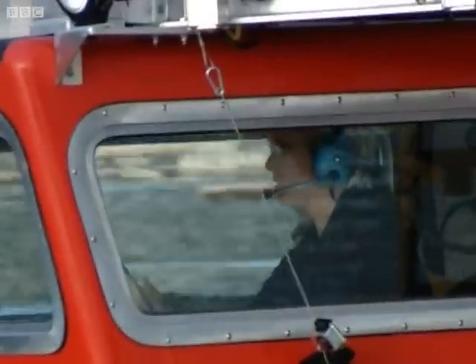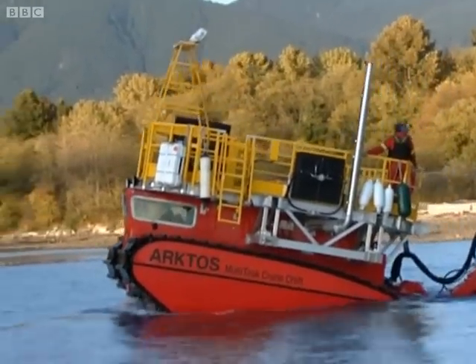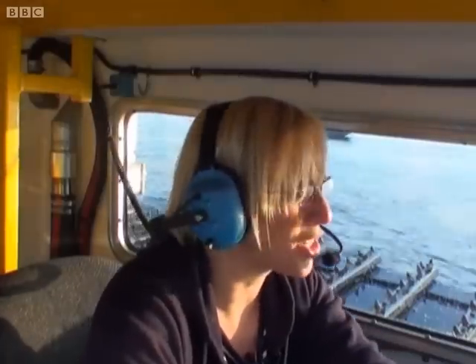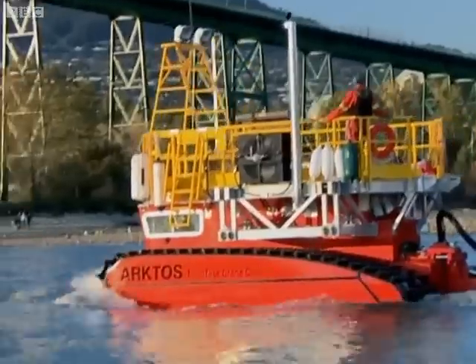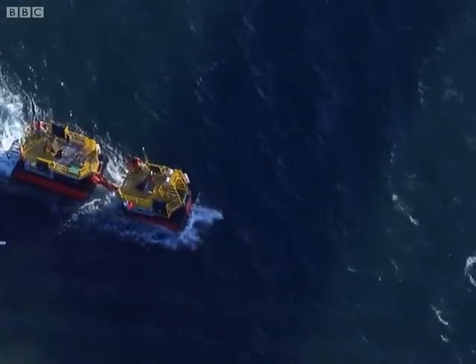Now in stage two, Kirsten must face her biggest fear and pull off two 360-degree turns. Yesterday, she couldn't do one and she crashed the Arctos. I'm going to get us into a position where I'm going to perform — or attempt to perform — the 720. Can she hold it together and steer the vehicle through two 360s and avoid being caught in the powerful cross-current?